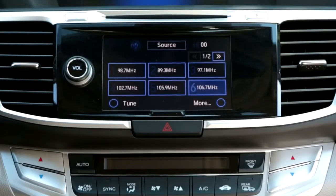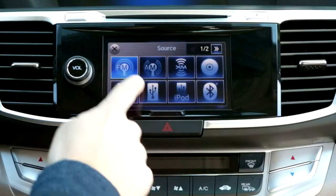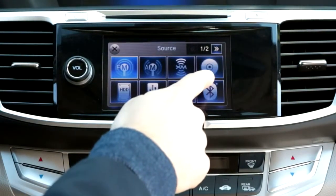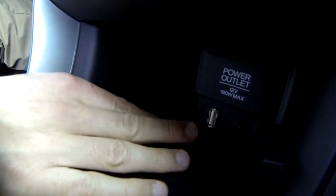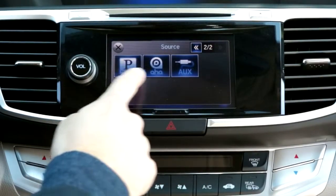On the EX-L and Touring trims, a touchscreen controls the audio system. Available media types include FM, AM, satellite radio, a CD player, Bluetooth audio, an auxiliary audio jack, and a USB port with an iPod interface. You can also control Pandora internet radio that streams through your smartphone.